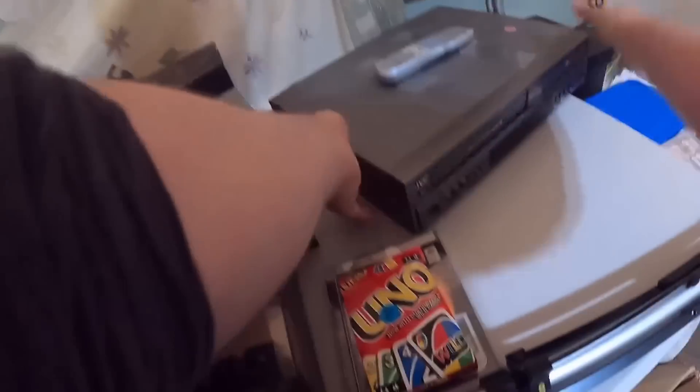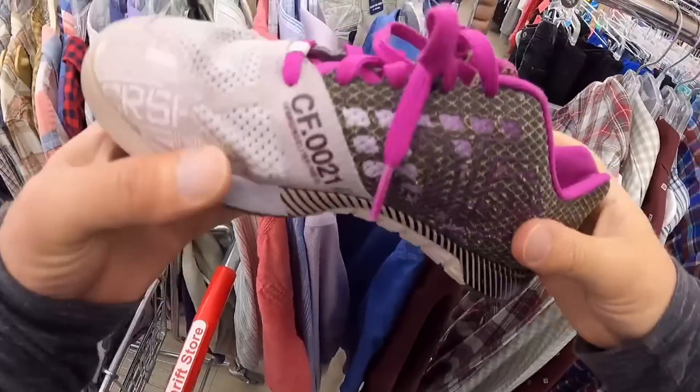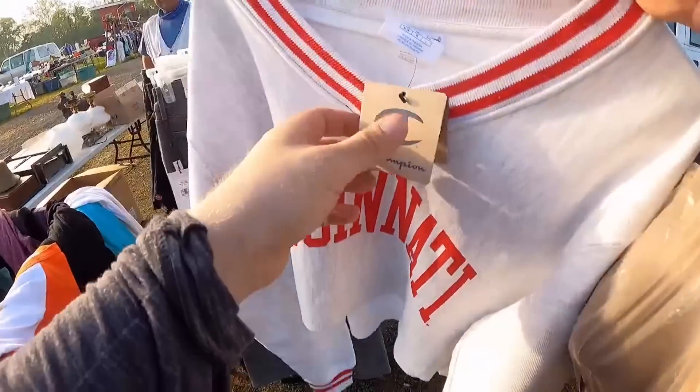Hey guys, my name's Dustin the Pro Picker. If you're new to the channel, what I do is I go to yard sales, thrift stores, flea markets, and more, and look for items to flip for a profit on eBay. And then I share my experiences with you guys here on YouTube.